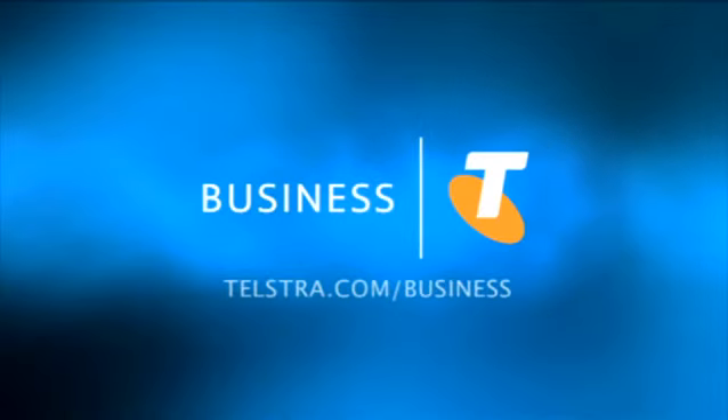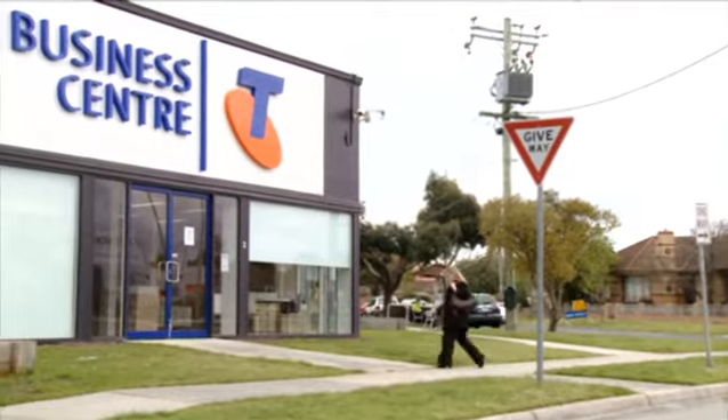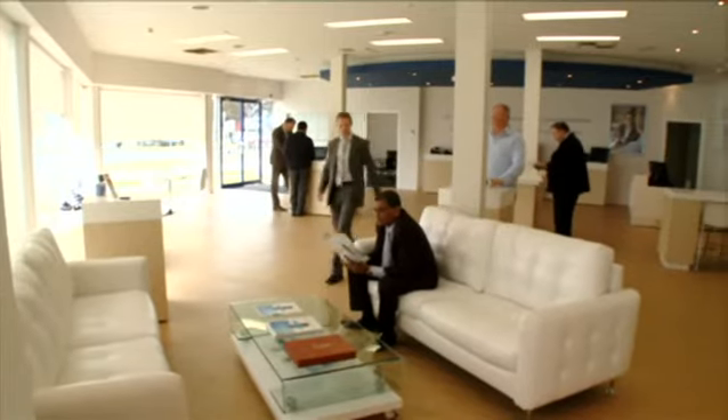This technology building block is brought to you by Telstra Business. Not every business requires the same communication tools — in fact, the best solutions are often custom made by someone that understands how your company works. There are more than 60 Telstra business centres all around the country and their main purpose is to figure out exactly what your business needs.